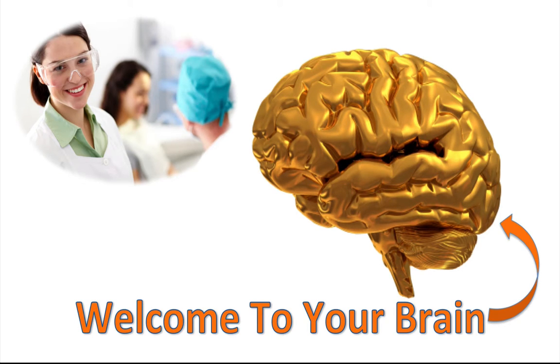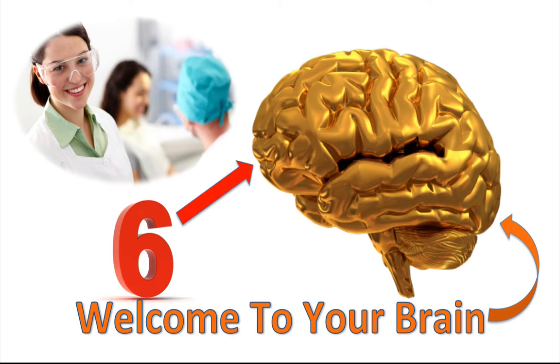In this video we will introduce you to six amazing facts about your wonderful brain and how you can use that knowledge to be an even more effective learner.